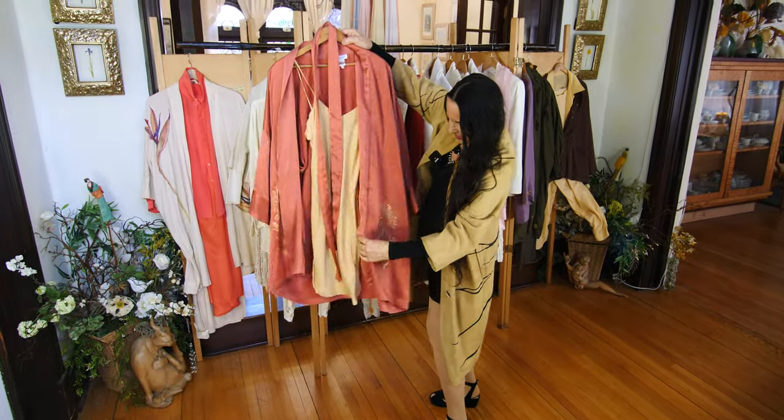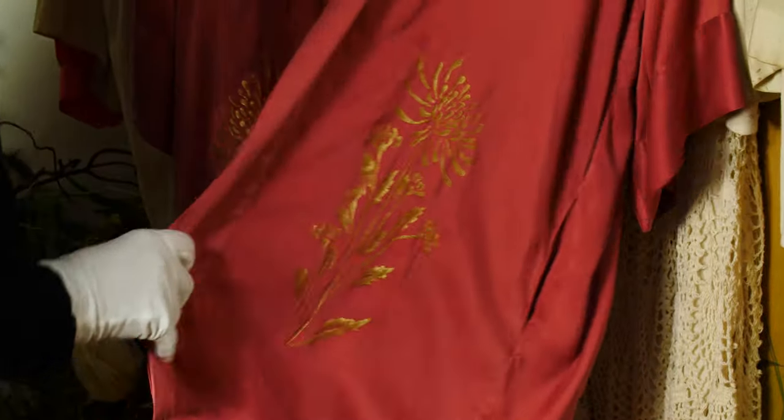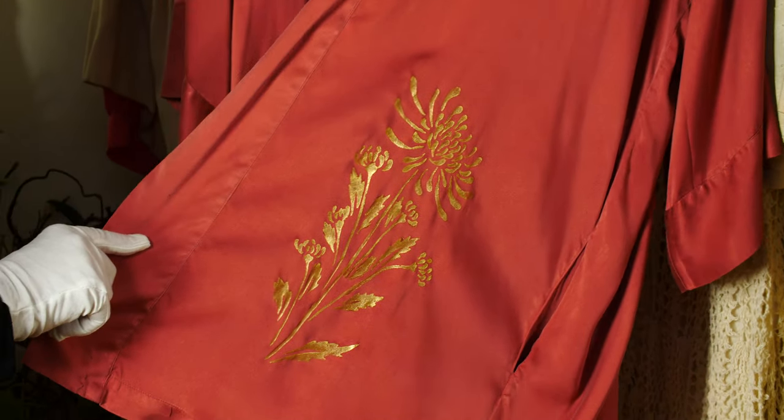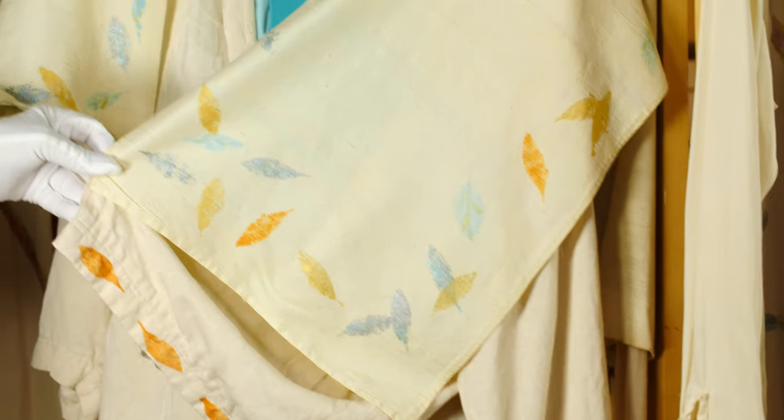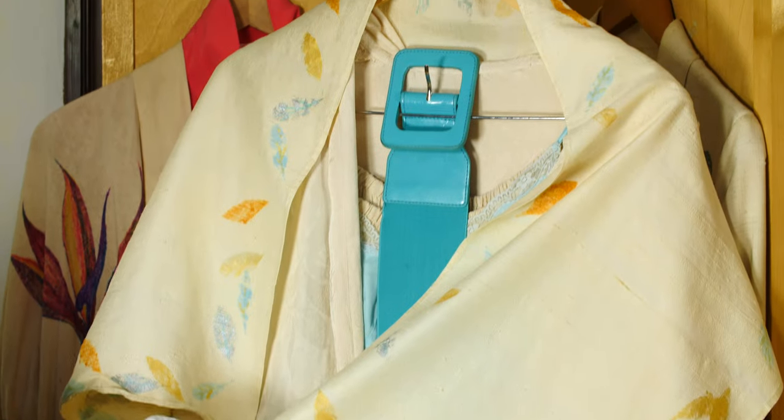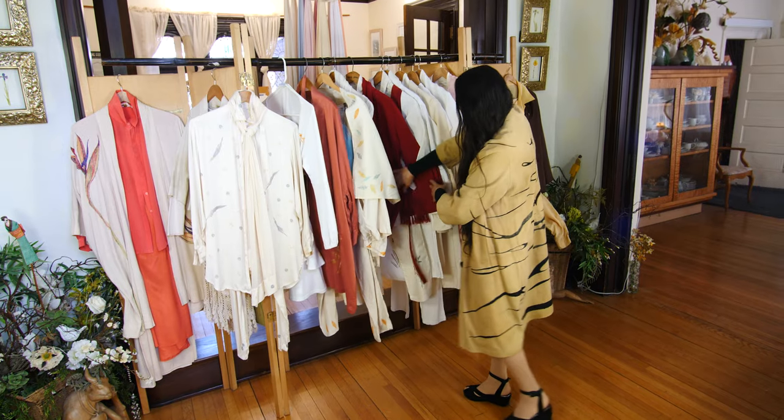This gold chrysanthemums on this rust robe — art to wear, unique, one-of-a-kind designer pieces.